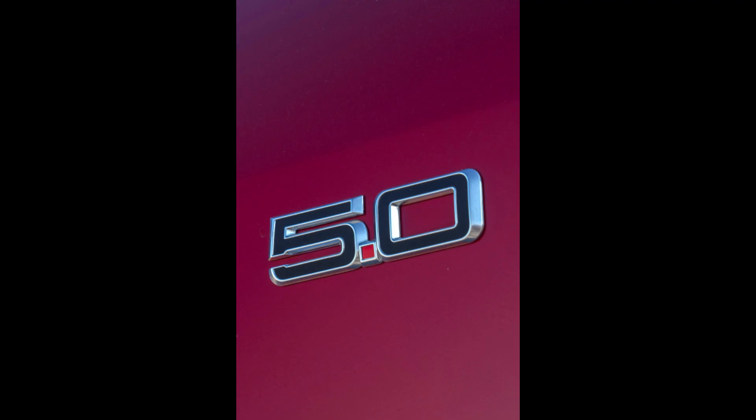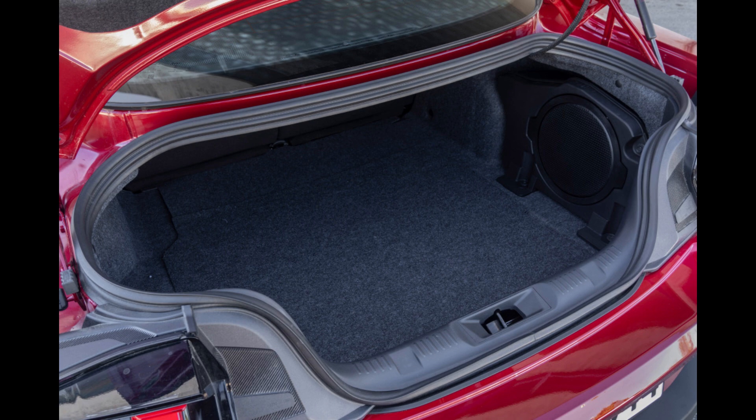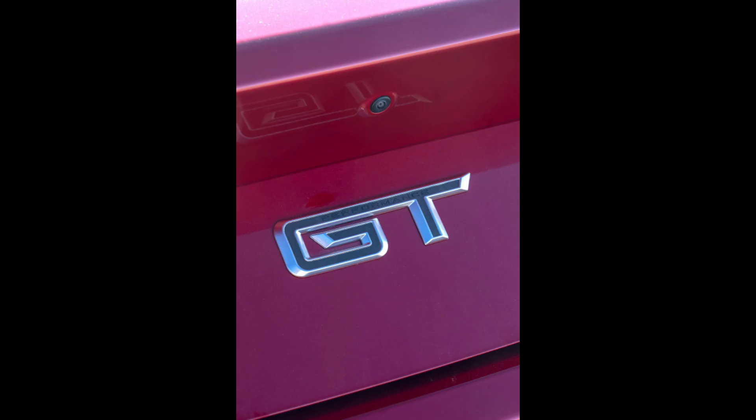The Eurospec Mustang GT is powered by a 5.0-liter V8 engine producing 440 horsepower (328 kW / 446 PS) and 398 pound-feet (540 Nm) of torque.